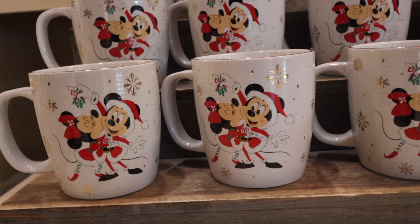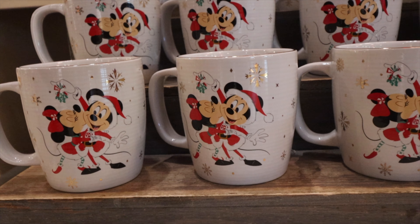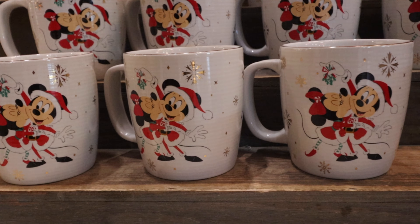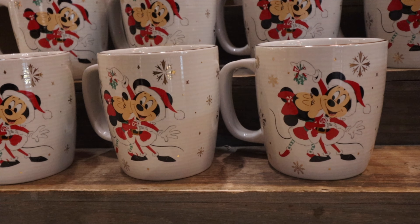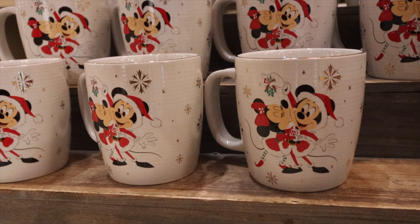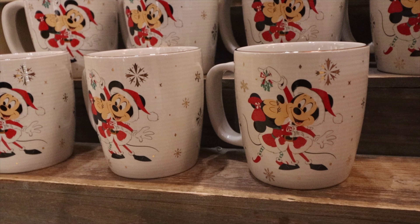I love the mugs this year. You can see mistletoe being held over Minnie by Mickey — super cute. They've got kind of a thinner leg style for both Mickey and Minnie, like a little elf look — a little bit unique.